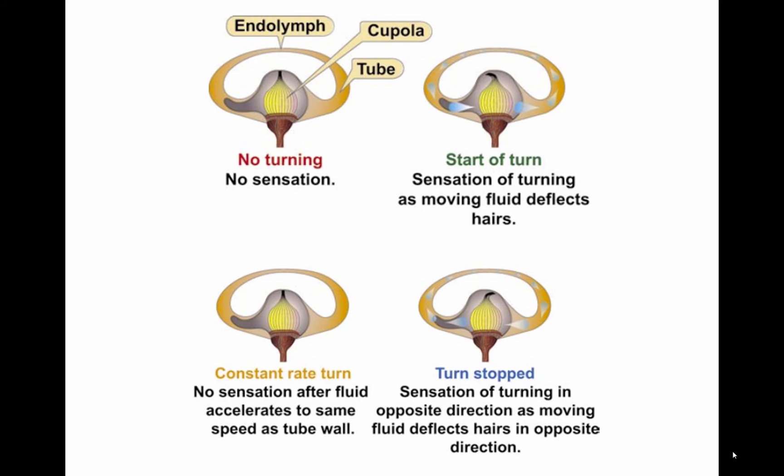Coriolis illusion occurs when a pilot has been in a turn long enough for the fluid in the ear canal to move at the same speed as the canal. A movement of the head in a different plane, such as looking at something in a different part of the flight deck, may set the fluid moving and create the illusion of turning or accelerating on an entirely different axis. This action causes the pilot to think the aircraft is doing a maneuver that it is not. The disoriented pilot may maneuver the aircraft into a dangerous attitude in an attempt to correct the aircraft's perceived attitude. For this reason, it is important that pilots develop an instrument cross-check or scan that involves minimal head movement. Take care when retrieving charts and other objects in the flight deck; if something is dropped, retrieve it with minimal head movement and be alert for the Coriolis illusion.